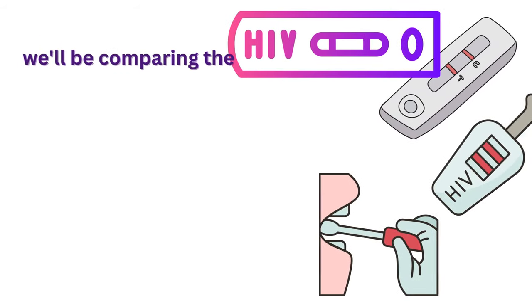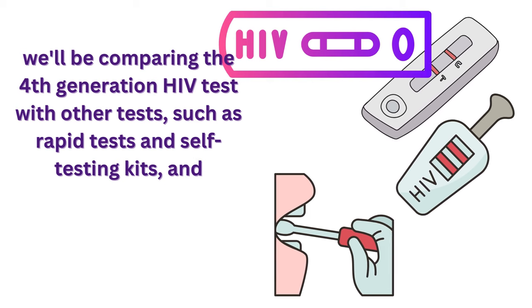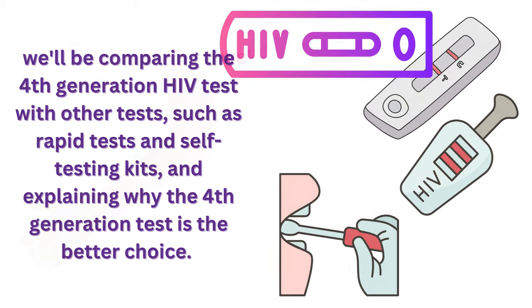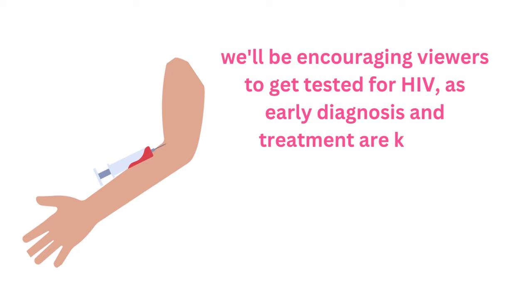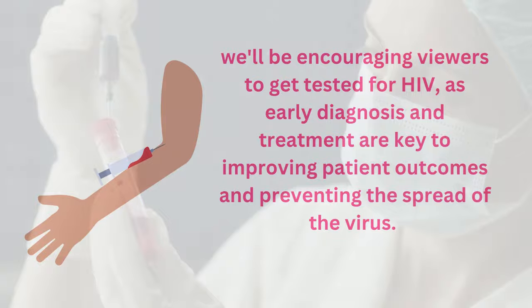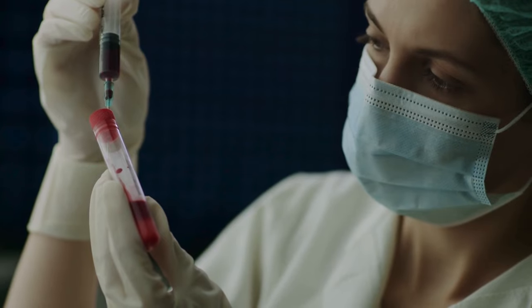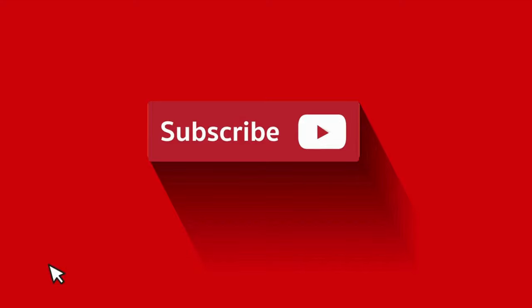In addition, we'll be comparing the 4th generation HIV test with other tests, such as rapid tests and self-testing kits, and explaining why the 4th generation test is the better choice. Finally, we'll be encouraging viewers to get tested for HIV, as early diagnosis and treatment are key to improving patient outcomes and preventing the spread of the virus. If you're interested in learning more about the 4th generation HIV test and how it can benefit you, stay tuned. Don't forget to like, share, and subscribe to Mark Medicals for more informative content. Let's dive in now.